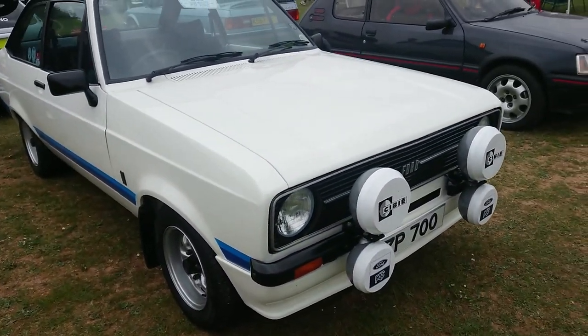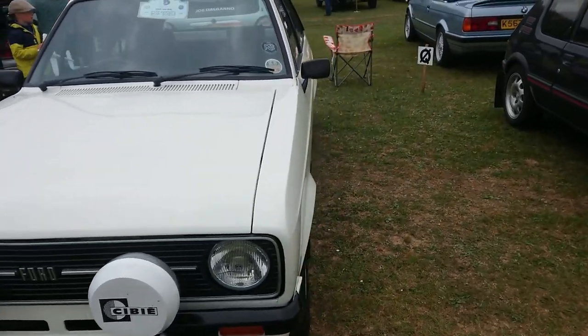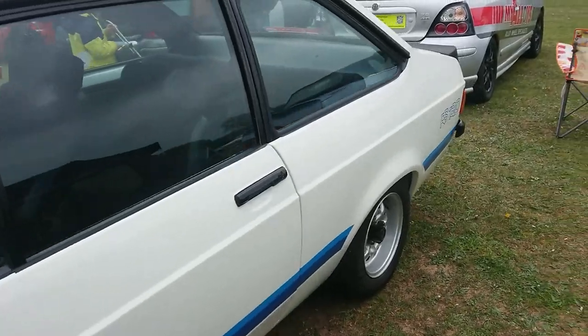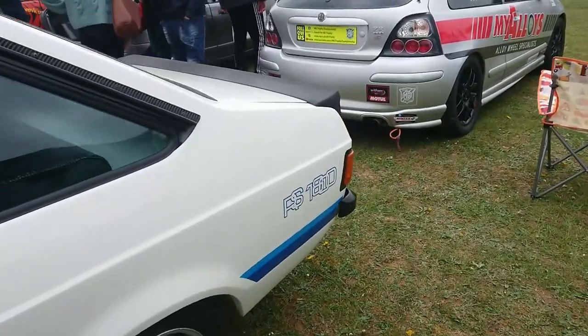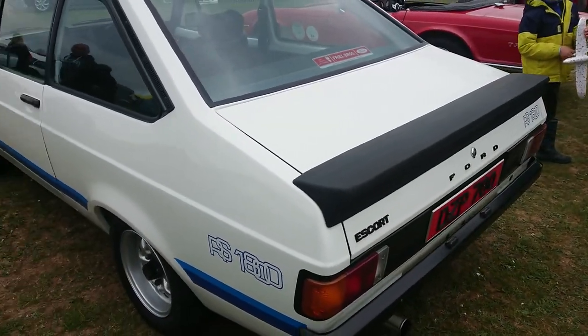Ford Escort RS 1800 — this is actually an Irish registration, from the Republic of Ireland. I don't know when this was made, so I don't even know if they had an RS 1800 in this country; maybe it's just an Irish specification only. The red plate gives that away.